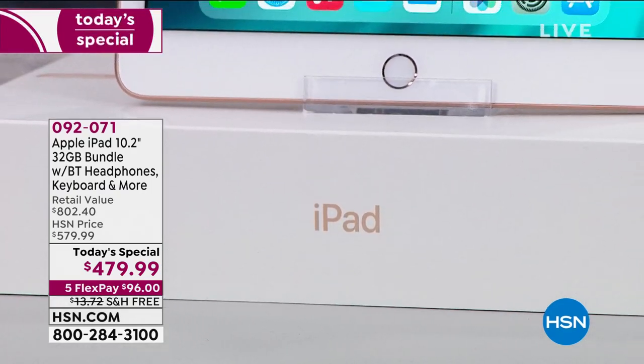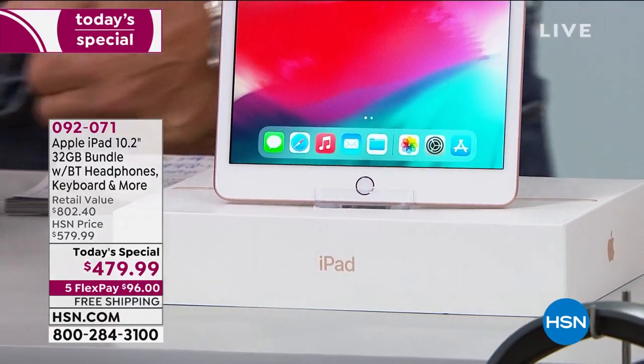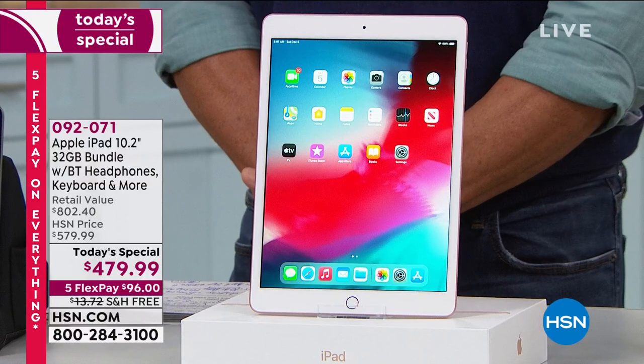Yeah, you want one. Everybody wants one. It's an iPad — I don't have to sell you on an iPad. You know how great this is. It's the best and the greatest in the world of tablets. They're not cheap, sorry, but they are incredible and they are worth it.